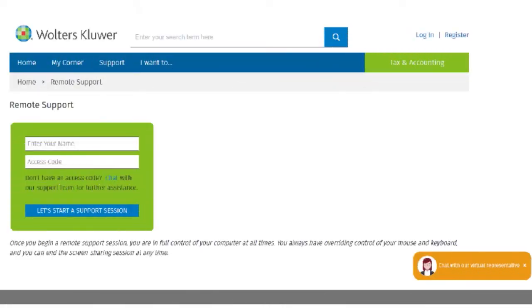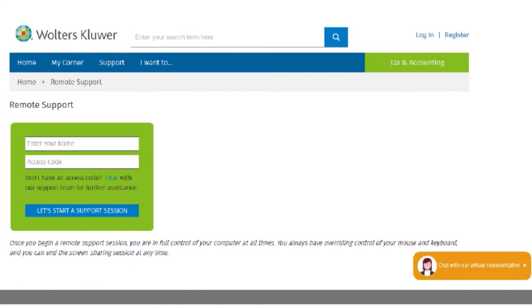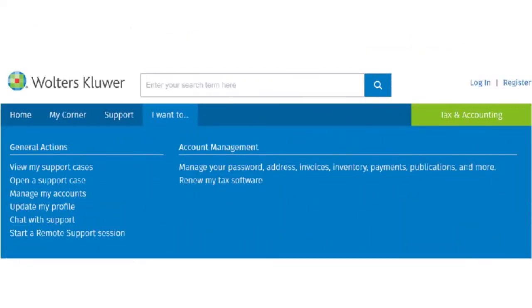You can also start a remote support session if all of those tools do not provide the answers you need. There are other ways to reach support in terms of account management. You can view your support cases, open a support case, manage your accounts, update your profile, chat with support, and start a remote support session. So here you have it — a whole constellation of ways you can contact Walters Kluwer CCH Access Tax.